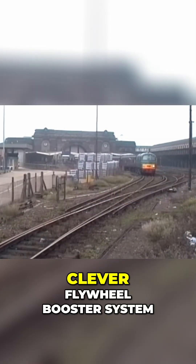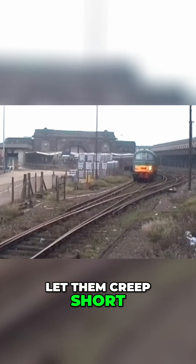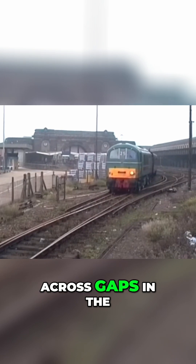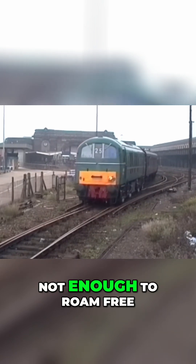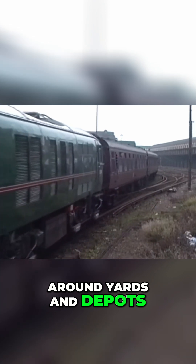They also had a clever flywheel booster system, storing rotational energy that let them creep short distances when the power supply was interrupted or across gaps in the third rail. Not enough to roam free, but enough to shuffle around yards and depots.